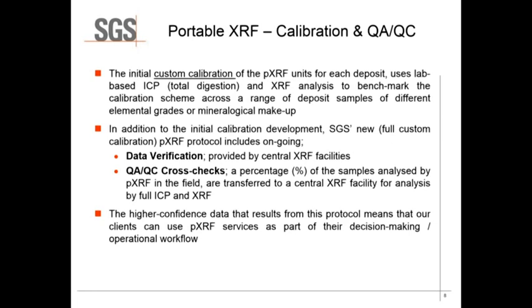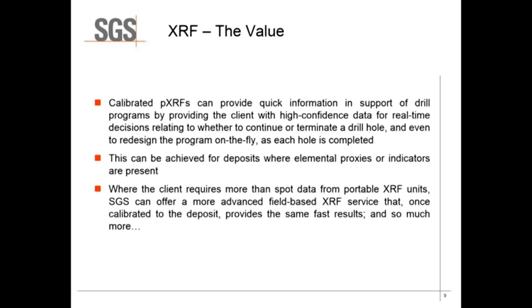What proportion of samples should have QA/QC cross-checks will depend upon the accuracy required and the number of samples going through your system. The high-confidence data from your results means you're able to make rapid decisions at mine site. Calibrated PXRF systems can provide quick information in support of drill programs and real-time decision making, including for deposits where elemental proxies or indicators are present. SGS can offer an advanced field-based XRF service using mobile preparation units with calibrated and QC-checked samples appropriate to the deposit.